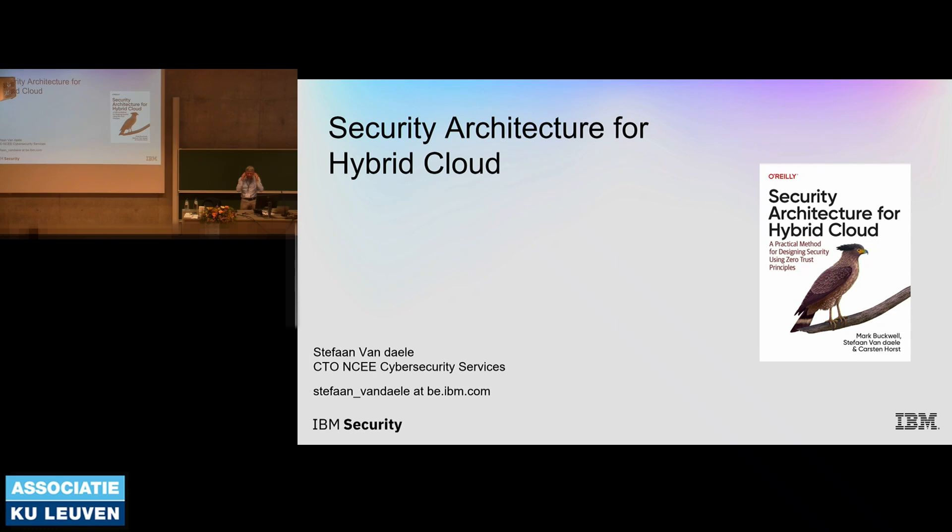Good morning everyone. If I'm too loud, just raise your hand. If I'm too faint, do the same. Some words about no publicity here — you can buy the book, no obligations. It's a book I've written together with two colleagues of IBM, Mark and Karsten. The reason we wrote this book is because we are three consultants working with large organizations, and there was definitely a need for explaining what security architecture is and how you do it. We started writing this book more than a year ago. Hopefully in September it will be available, and most of these slides come out of this book.